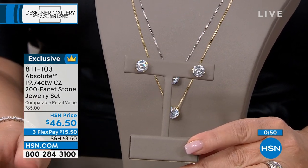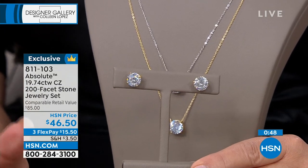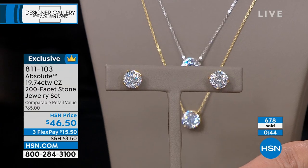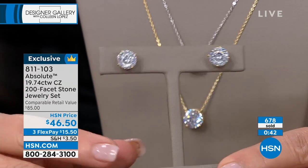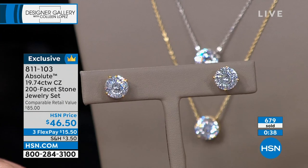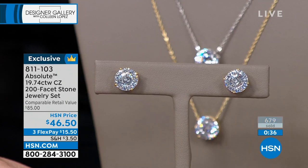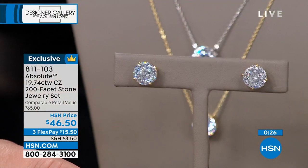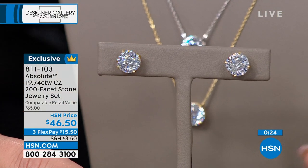They've already built out all the shows pretty much for fourth quarter. So if you want this, order it now even if you tuck it away for a gift. Who would not love to receive this? I can't think of one woman in my life — sisters, sister-in-laws, girlfriends, mom, mother-in-law, aunts.